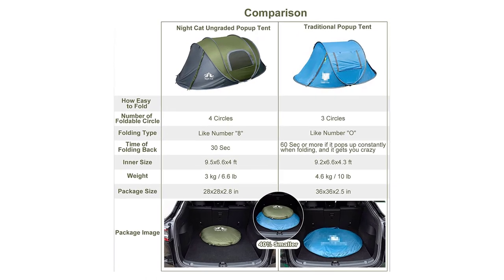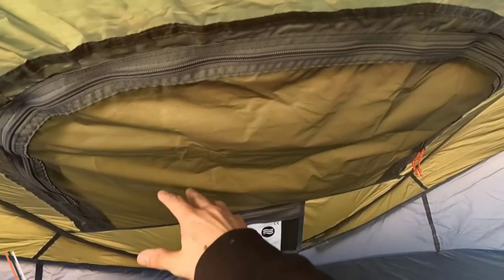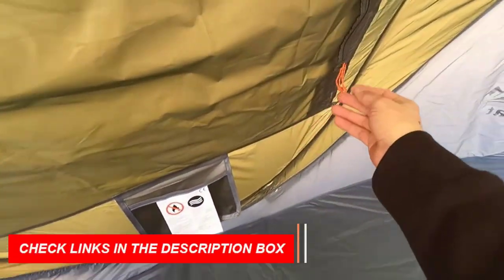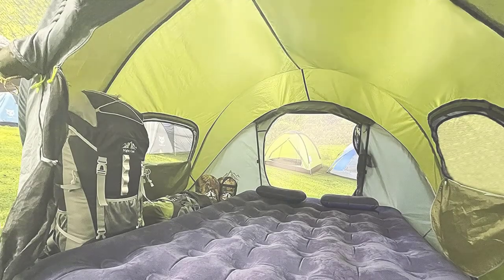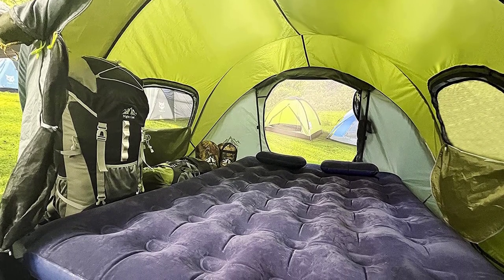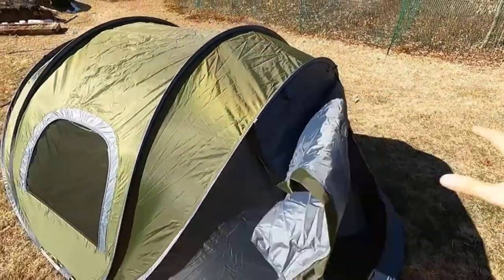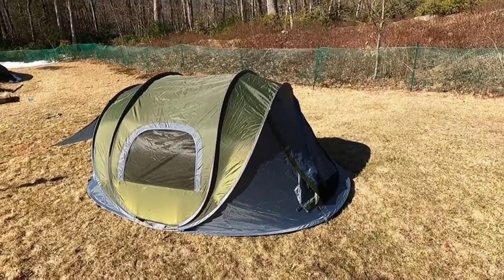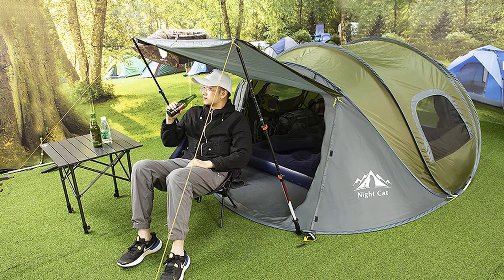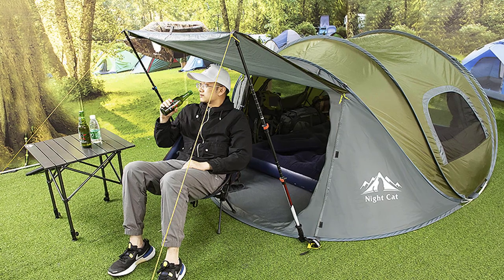The tent provides ample room for family or friends. Additionally, the tent features a porch area created by the doors, allowing for a shaded sitting space or additional storage for camping gear. Enjoy excellent ventilation with two large doors and two wide windows, ensuring a cool and refreshing airflow. The tent's rainproof and windproof construction is made of waterproof 190T polyester taffeta PU-2000mm fabric, complete with waterproof tape on every seam. The 6mm stretched pole, pegs, and guy lines ensure stability and resistance to strong winds. Experience hassle-free outdoor adventures with the Night Cat upgraded pop-up tent.